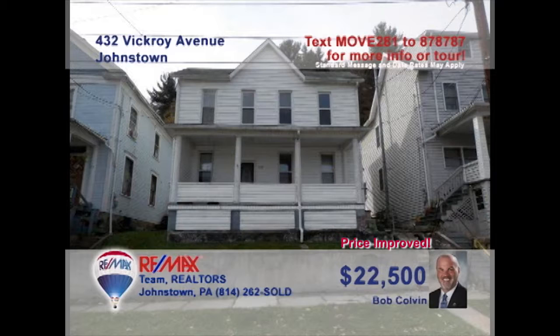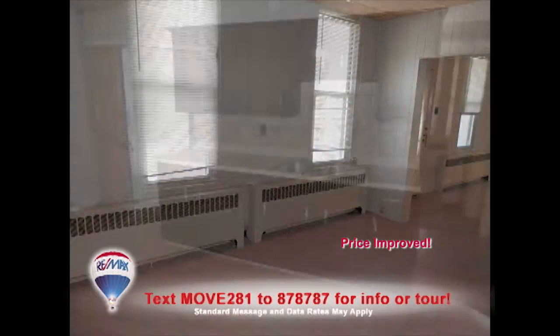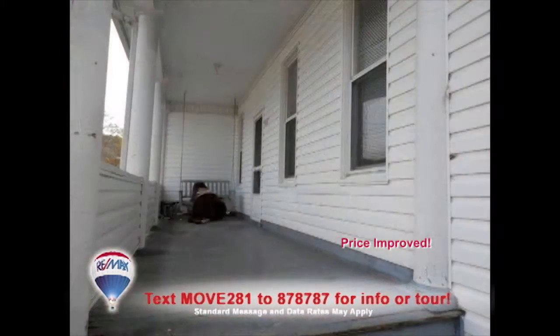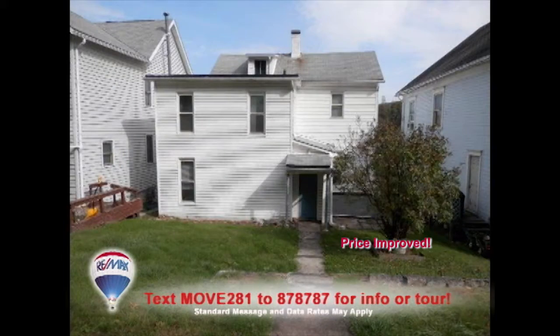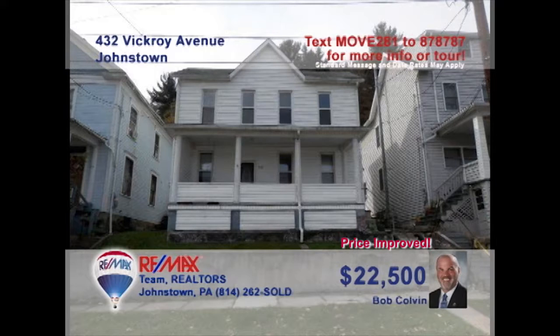Bob Colvin, listing agent for the Bob Colvin team, wants to help you out of your rental and into this very affordable Ferndale home. This move-in-ready home offers a large living room and spacious dining room, as well as a roomy kitchen with wood cabinets and laminate floors. You'll find a covered porch out front, as well as a nice backyard for the kids. Other great features include three bedrooms, a one-car garage, and an updated bath. Get all the details from a buyer agent.